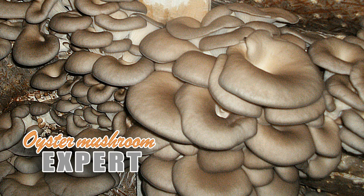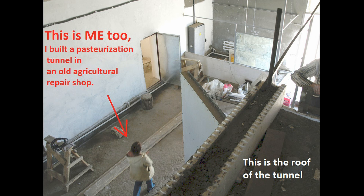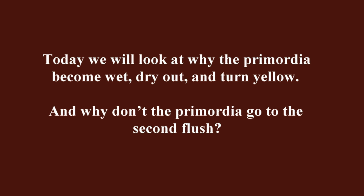Hello everyone, Oyster Mushroom Expert here. Today we continue to consider the topic of the causes of the death of Primordia. I want to note that this voice simply reads my texts, which I write myself. I do not use artificial intelligence, only my experience and observations. Today we will look at why the Primordia become wet, dry out, and turn yellow.